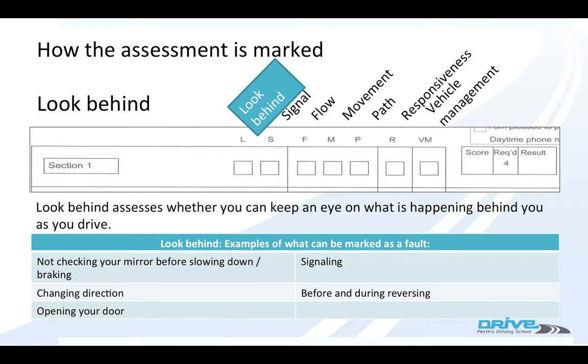Now we'll talk about the minor mistakes. These are 'look behind' faults. Look behind assesses whether you keep an eye on what's happening behind you as you drive. You'll get one of these faults if you don't check your mirror before you slow down or brake, before you change direction, before you open your door, before you signal, before and during reversing, or if you're not doing head checks at the correct time.